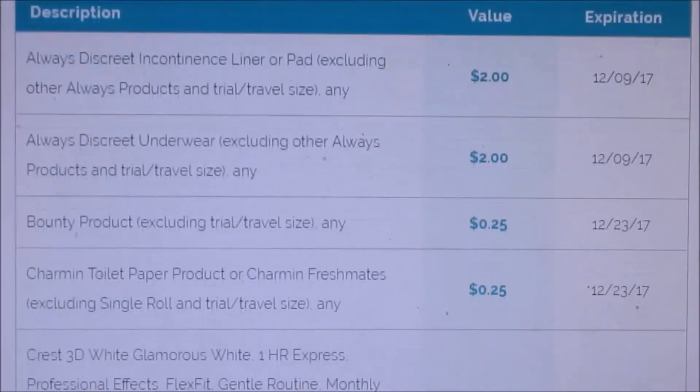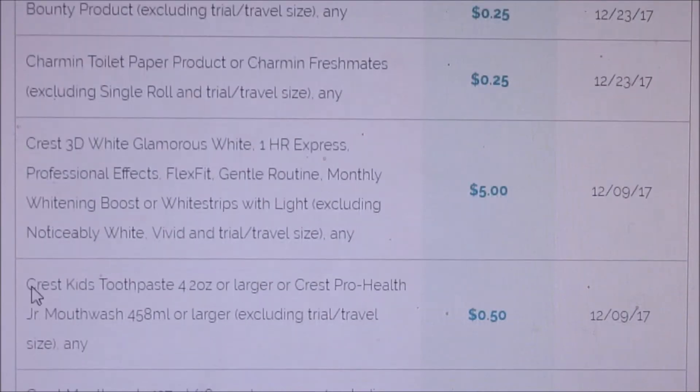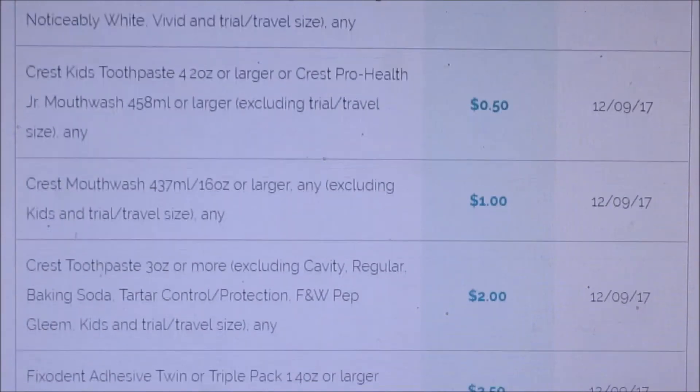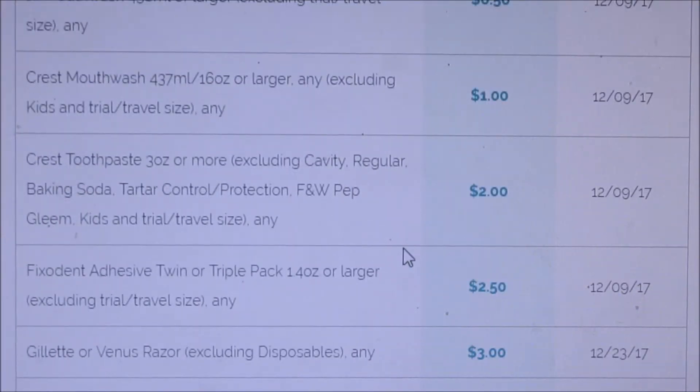Here's what we're going to be getting: Always Discreet dollars off, Bounty 25 cents, Charmin 25 cents, 3D White Glamorous White 1-Hour Express — that can be a five dollar coupon. We're also getting 50 cents off children's coupons, and a dollar off Crest mouthwash. These are really good coupons.